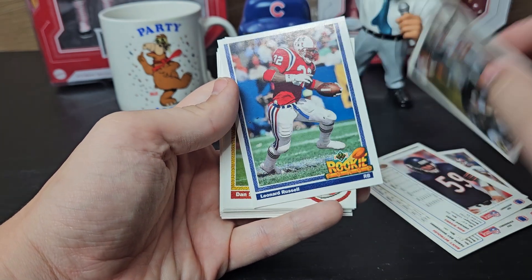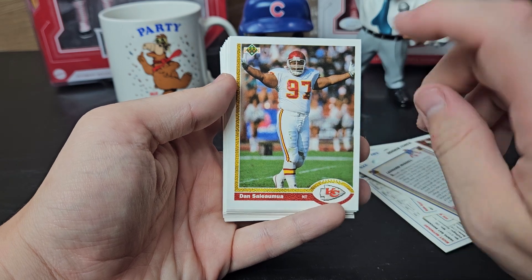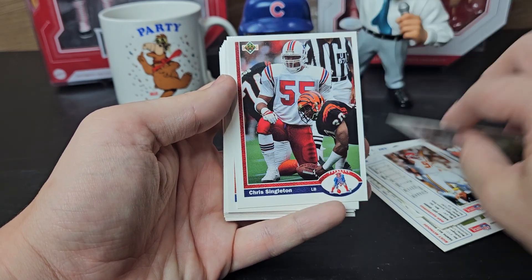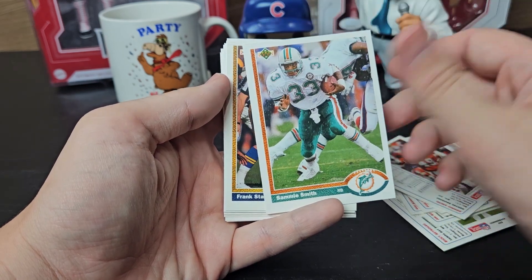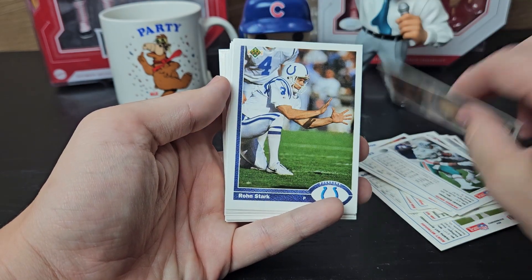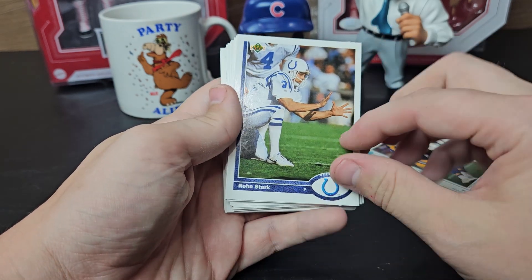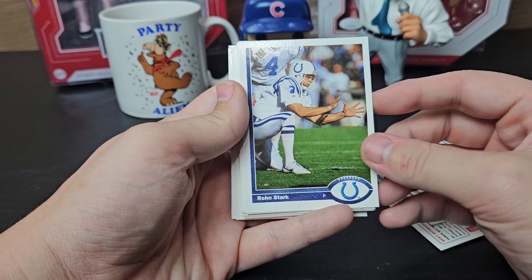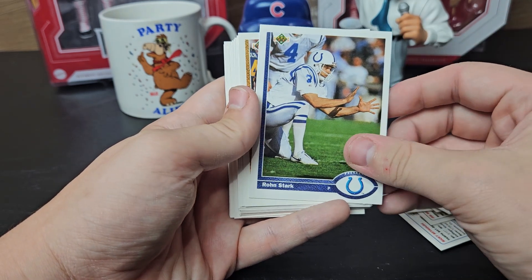Mike Rozier, Leonard Russell. Dan Saleaumua — he is a good TTM-er; I see returns from him a lot. Keith Sims, Chris Singleton, Dennis Smith — another good one. Sammy Smith, Frank Stams, Ron Stark — I sent to him probably late or early June. I haven't got it back yet, but I'm a Colts fan and he was the man for the Colts when they were really bad — at least they could pin the other guy back pretty far.